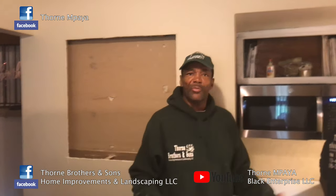If you need any type of kitchens, bare homes, renovations, or remodels, you can check us out on our business Facebook page Thorn Brothers in the Sun, Home Improvement Landscaping on Thorn Empire, or our YouTube channel Thorn Empire Black Enterprise. If you want quality work at an affordable price, call Thorn Brothers in the Sun to get the job done.